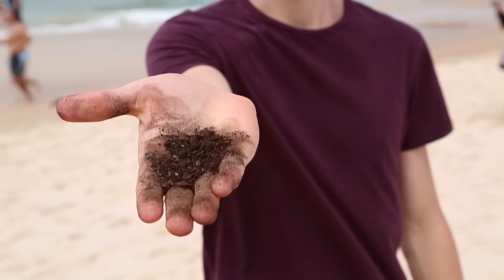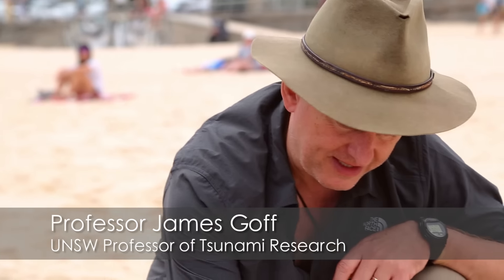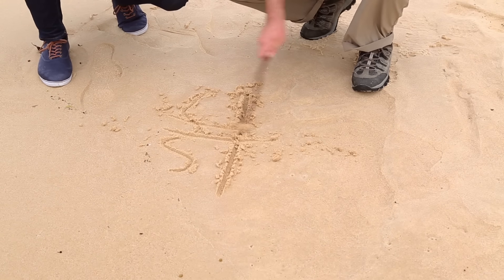And it all came down to this. So James, how has soil sampling turned traditional tsunami research on its head? Well, let me explain. Here's the coast, and here's the sea, and the tsunami comes in, inundates the land like this, and it brings a lot of sand with it.